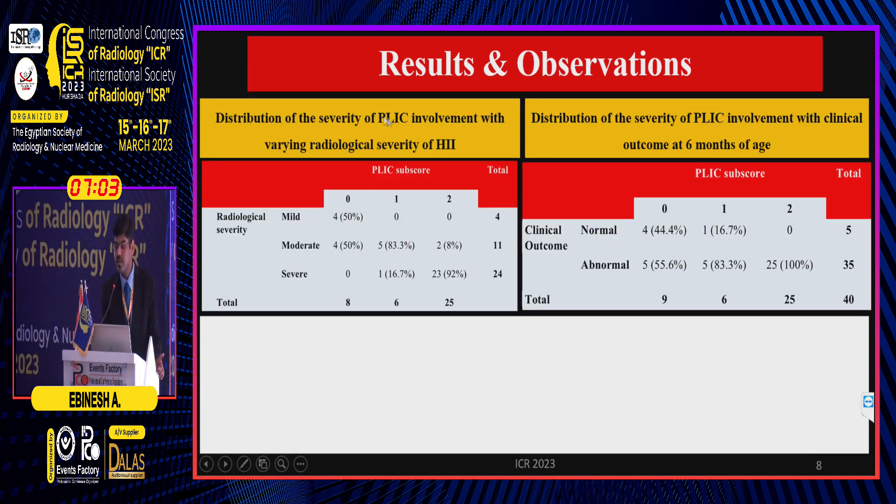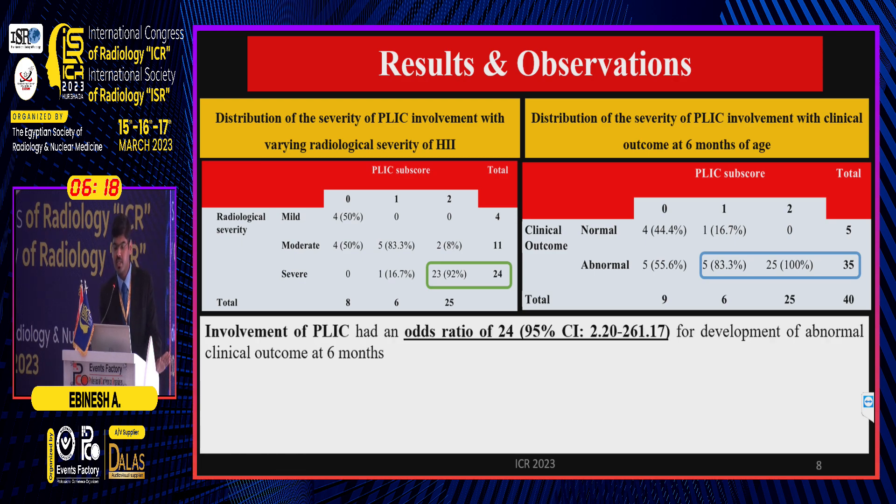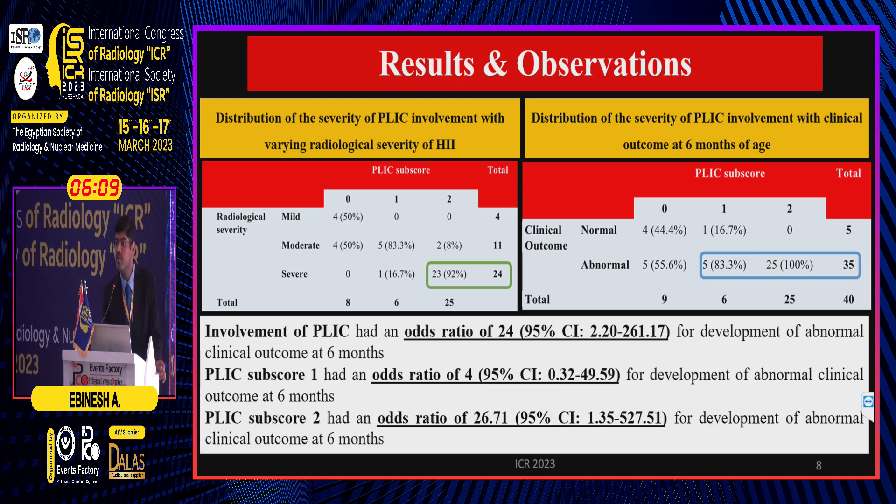The severity of PLIC involvement was characterized based on the PLIC sub-score, which is a sub-score of the Rutherford system, graded as 0, 1, and 2. Out of 24 neonates with severe HII, 23 neonates — 92% — had a PLIC sub-score of 2. Correlating with clinical outcome at 6 months, out of 35 neonates with abnormal outcome, 30 had some form of PLIC involvement with a sub-score of 1 or 2, of which 25 had a sub-score of 2. PLIC involvement had an independent odds ratio of 24 for abnormal clinical outcome at 6 months, while sub-scores of 1 and 2 had odds ratios of 4 and 26.7 respectively.